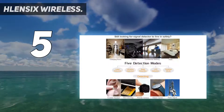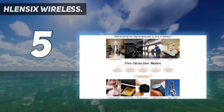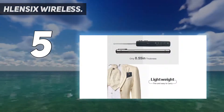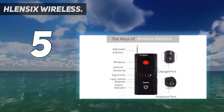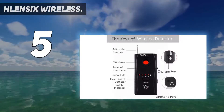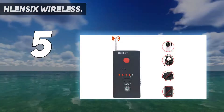Weighing only 58 grams, the device is very lightweight. It is a portable spy detector with a compact size and simple build. Using the device is intuitive, especially if you have already used signal detectors before. On a single charge, the device can last a few hours, though charging time also takes up to three hours.